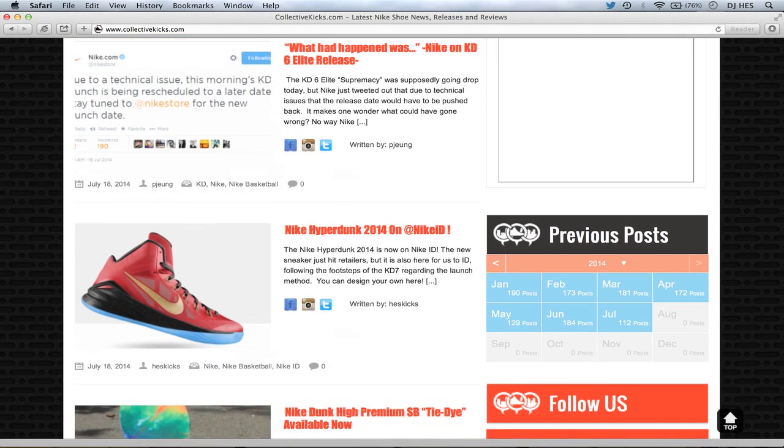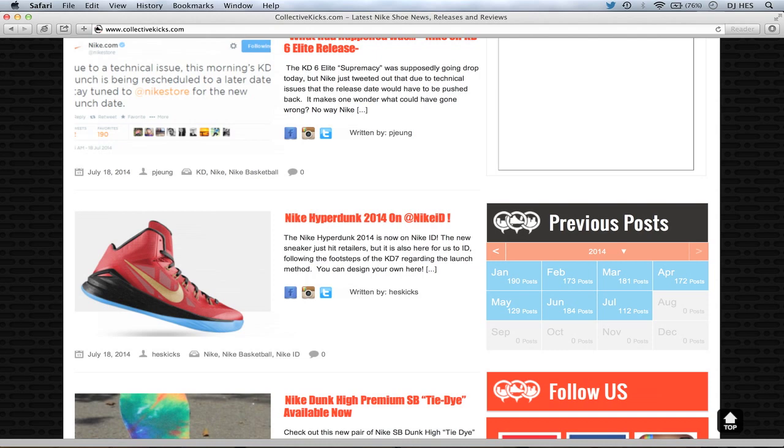Nike Hybrid Dunk 2014 on Nike ID — I did a couple designs there to show you the whole angle. Because it's a new model, I wanted to show you guys every angle of the shoe. Check out that article if you want to see that. Also, you can design your own and use hashtag Collective Kicks ID on Instagram so I'll be able to see what you guys designed.